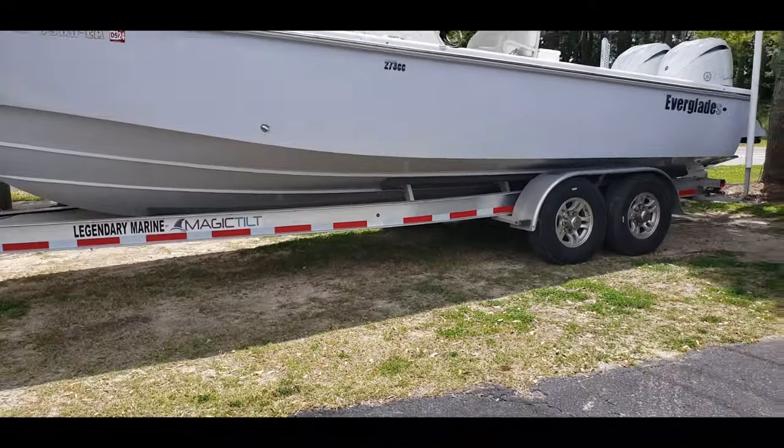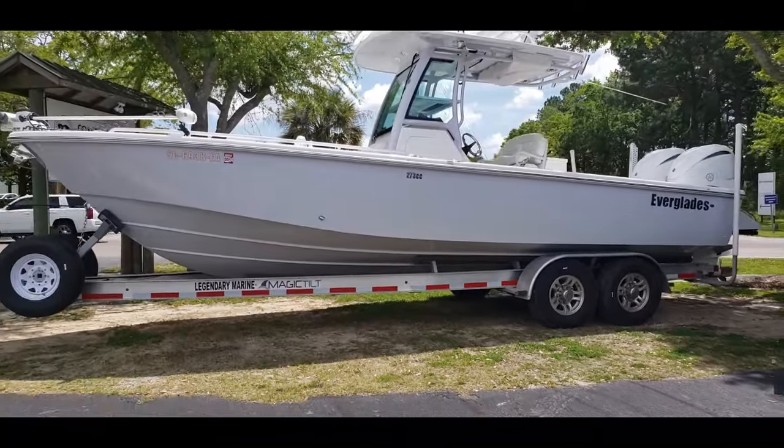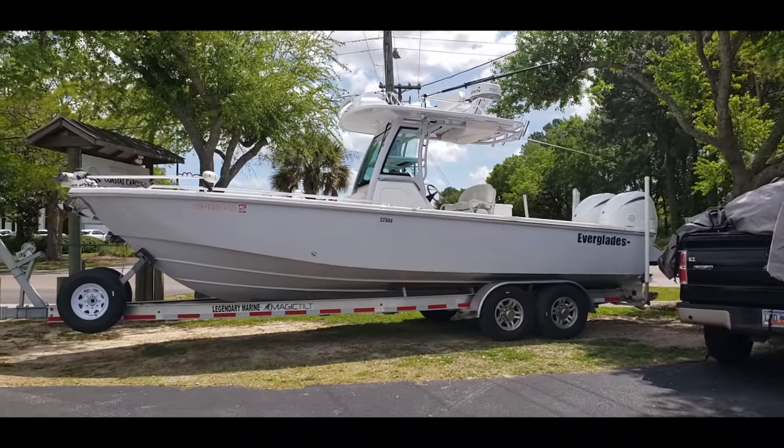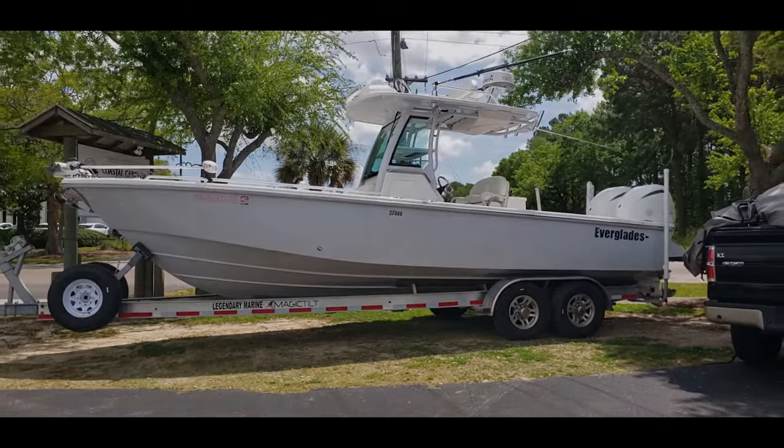Stepping out and looking at the profile, it's a really nice looking boat, especially with that radar and outriggers on top. You can also see a power pole — we'll talk a little more about that.